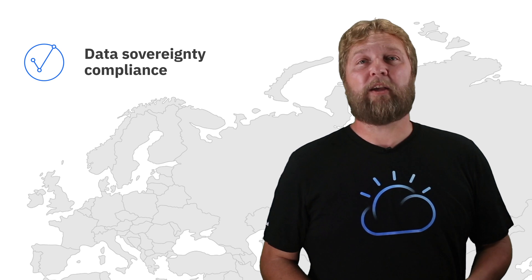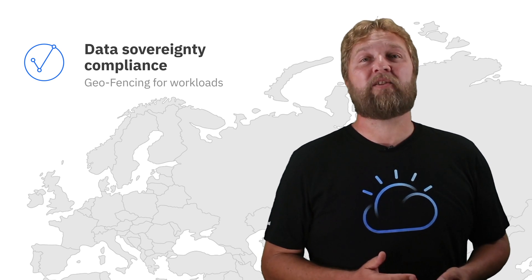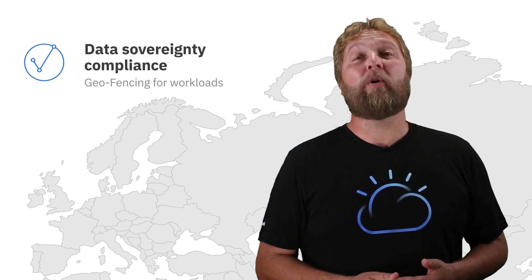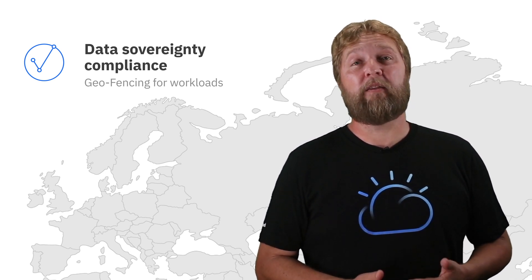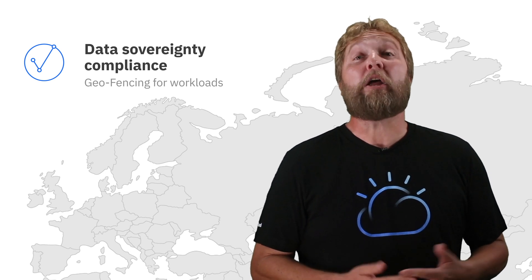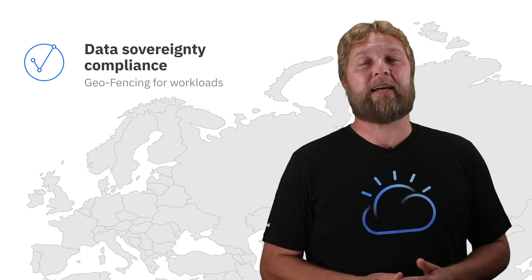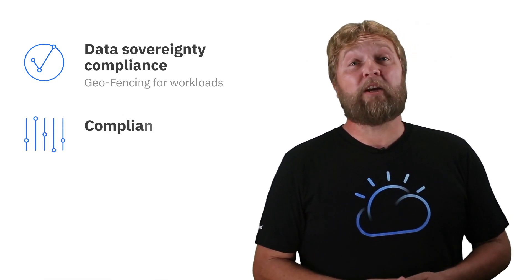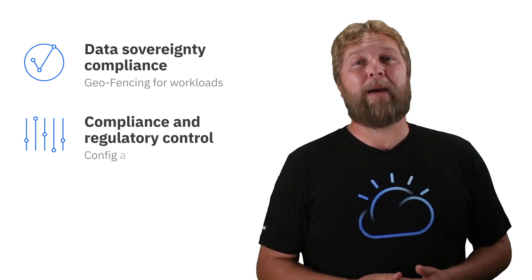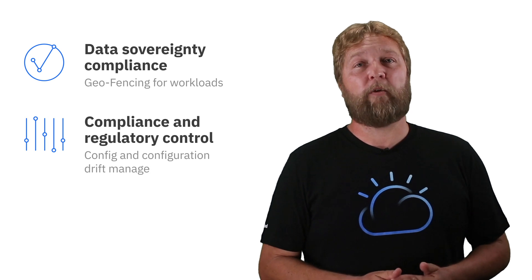Furthermore, we can comply with data sovereignty regulations, ensure we provide geofencing for your workloads, ensuring data doesn't unnecessarily cross the relevant borders. As we find this becomes more and more easily achievable in this cloud and virtual-based world, we want to ensure that this sovereignty remains intact. We also provide compliance and regulatory control through config management and managing the configuration drift.